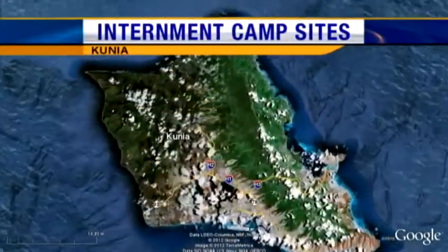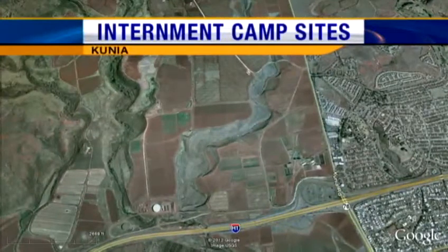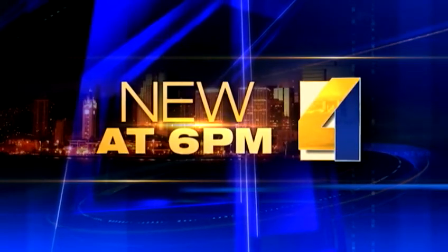University of Hawaii students are digging up a portion of Hawaii's history dating all the way back to World War II. The excavations are underway at the former Honouliuli internment camp above Kunia. KITV4's Shane Enright reports the students are hoping to reveal a clearer picture of the past.